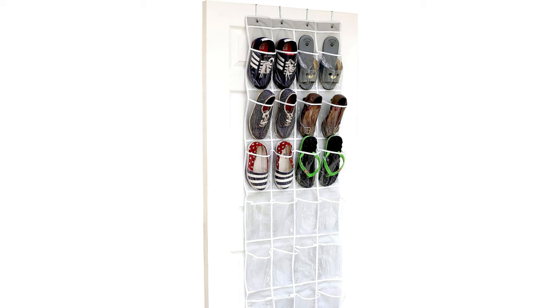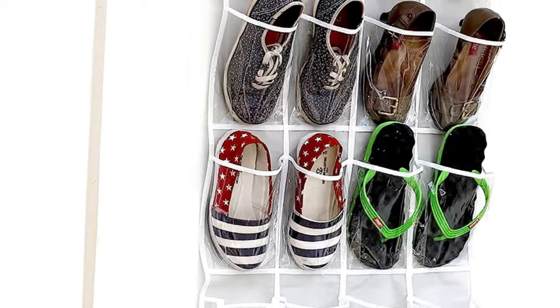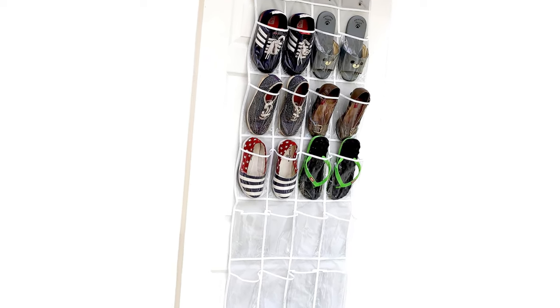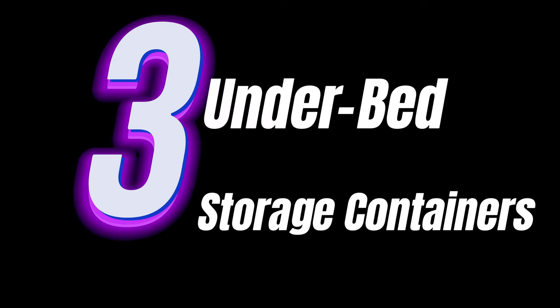Tip number two: over-the-door organizer. Its ingenious design utilizes door space for storage, perfect for efficiently organizing accessories or pantry items. A must-have for clutter-free living and a great way to display your favorite items in style.